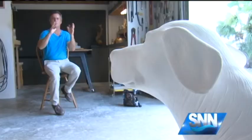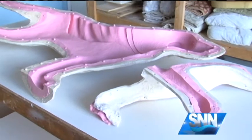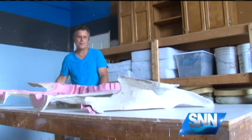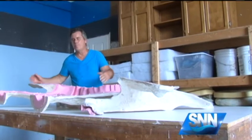He says bringing each dog to life is like being an alchemist. Whatever materials that you bring together, mold into shapes, make it, and it comes out to be a finished product like the dog. He's grateful to be a part of a campaign that helps so many.